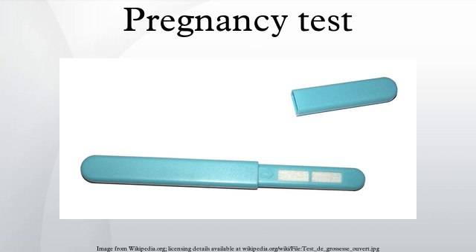The first of these markers to be discovered, human chorionic gonadotropin (HCG), was discovered in 1930 to be produced by the trophoblast cells of the fertilized ovum. While HCG is a reliable marker of pregnancy, it cannot be detected until after implantation, which results in false negatives if the test is performed during the very early stages of pregnancy.